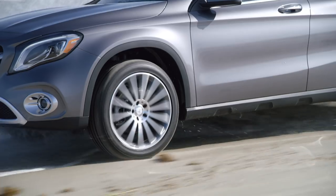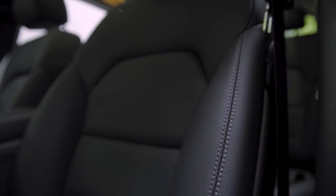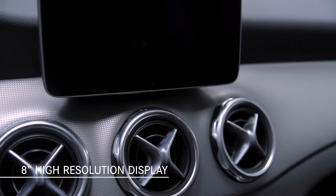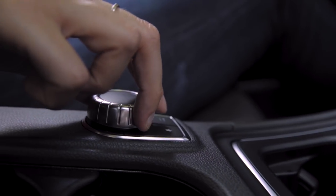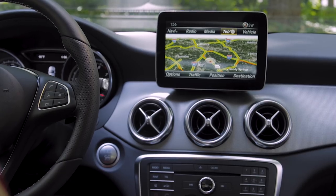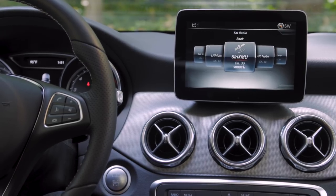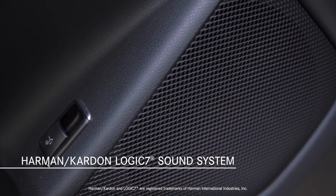Now let's see what's new inside the 2018 GLA 250. In addition to new colors and materials, one of the biggest upgrades is the standard 8-inch high-resolution display. This free-standing color screen and intuitive central controller put a world of entertainment and information at your fingertips, with standard Bluetooth connectivity and multimedia options for navigation, music and online features, plus available Apple CarPlay and Android Auto. A Harman Kardon Logic 7 sound system is also available.